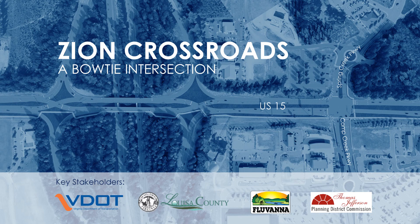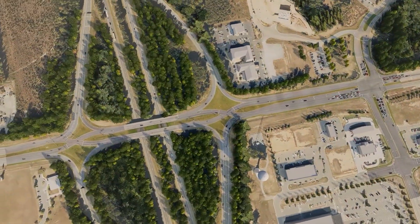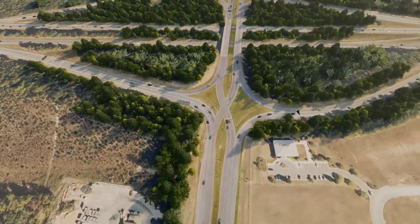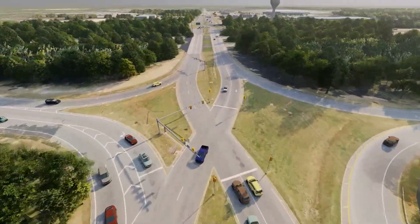The Virginia Department of Transportation, Louisa County, Fluvanna County, and the Thomas Jefferson Planning District Commission are pleased to present the innovative bowtie configuration at the intersection of US-15, Camp Creek Parkway, and Spring Creek Parkway. This intersection is just north of the diverging diamond interchange between I-64 and US-15 in the Zion Crossroads area, and is a critical node for local, regional, and commercial traffic.